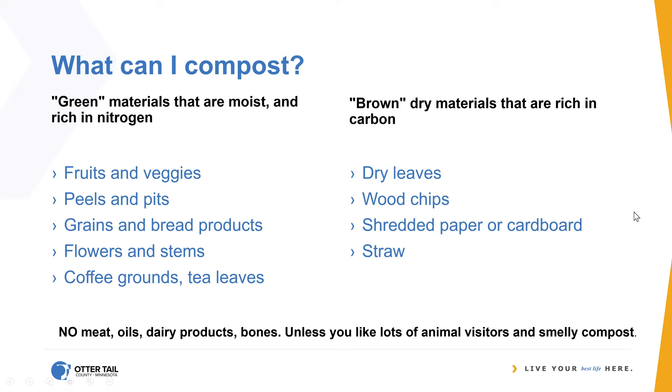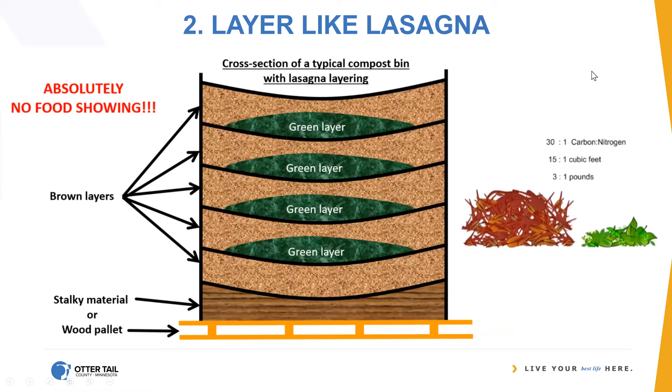No meat — don't dump oil in there. No dairy products like cheese, milk, or yogurt. No bones unless you really want critters or you don't mind smelly compost — it's going to smell more and might attract skunks or raccoons. Now, for collecting: I have a metal pail in my kitchen and a metal pail in our break room at work. I collect my food waste and then layer it in just like the lasagna diagram — you don't want food showing because that's going to attract critters.